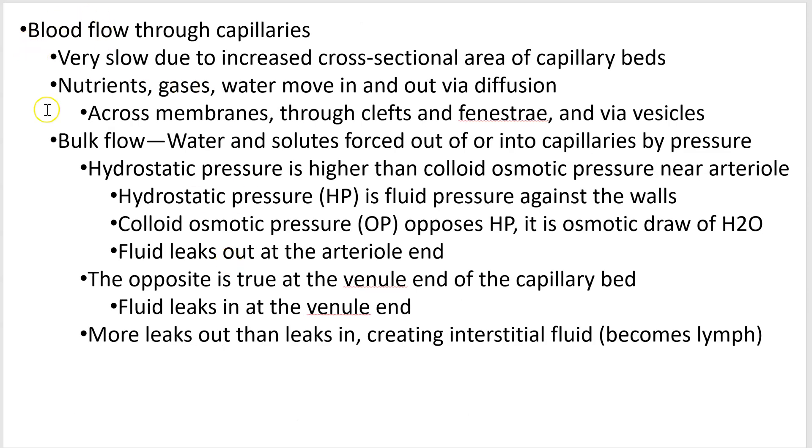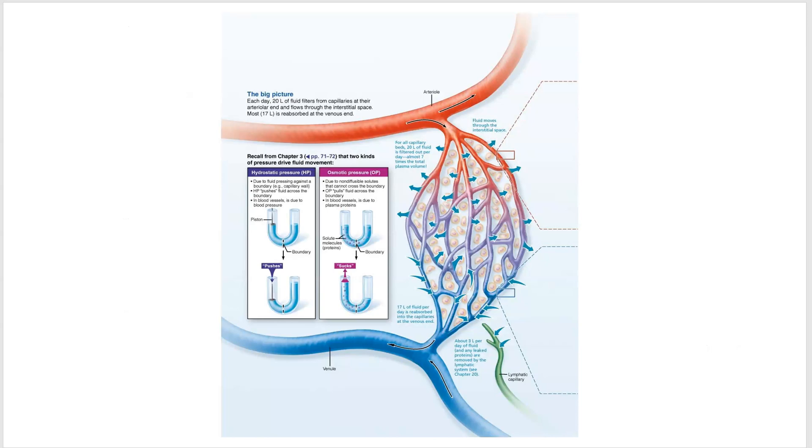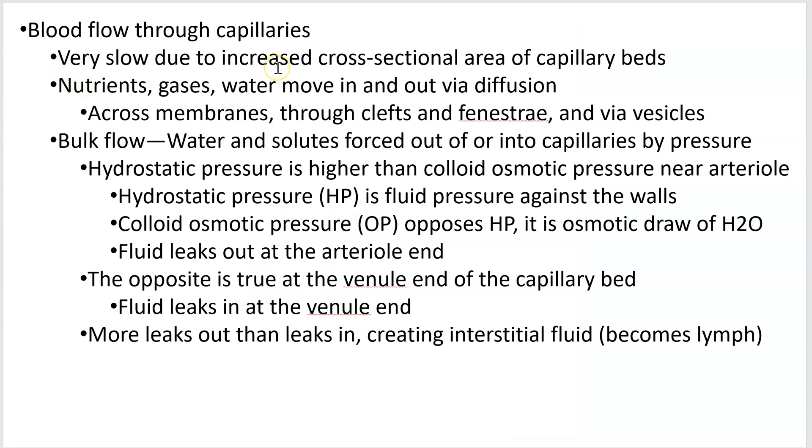At the capillary level, there's a diagram showing an arteriole and a terminal arteriole. Notice the direction of the arrows — fluid is leaving the blood at the arterial end and coming back into the blood at the venous end. Blood moves very slowly through capillaries because the overall cross-sectional area of the capillary bed increases over that of the arterioles, so flow slows way down.